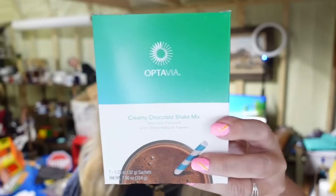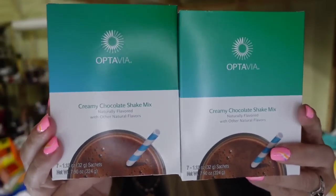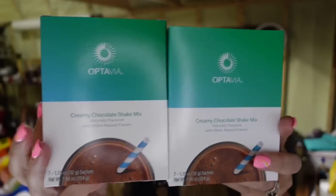Up next is two boxes of Octavia shakes. I paid $40 for them and they sold for $55. So after fees they're about break even, but I'm just getting my money back and emptying out my pantry.